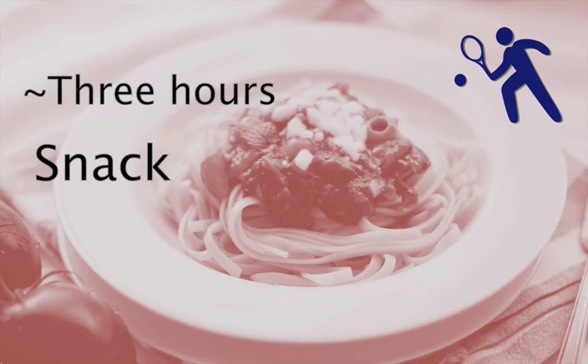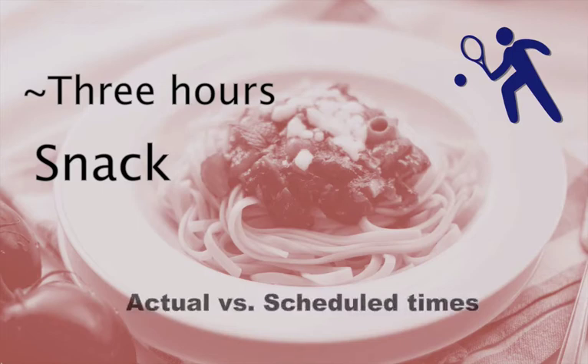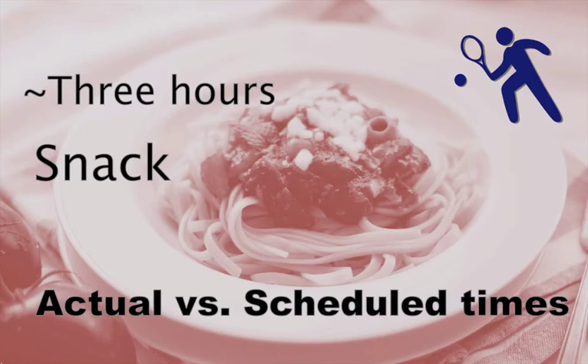On tournament days this can be tricky, because one thing fairly unique to tennis is a huge variation between scheduled and actual start times for matches. If you are waiting to go on after another match ends, there could be a two-hour window in potential start times. Because of this, having snacks around as you are waiting to go on court is extremely important.